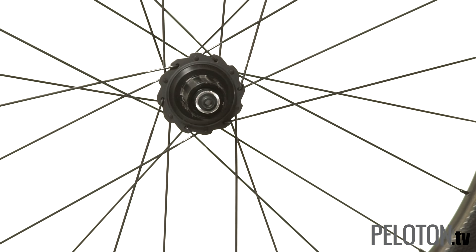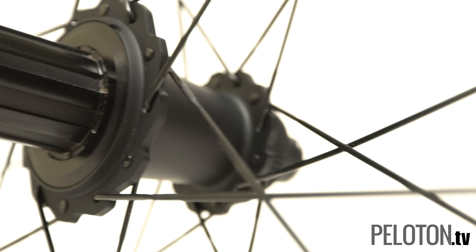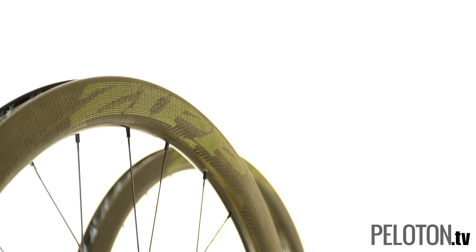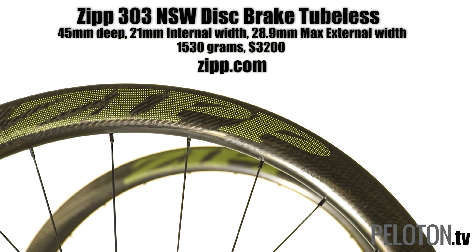When you start coasting, the 303s don't stop working. The axial clutch drive mechanism within the Cognition hub cuts the drag created by a traditional 3-pawl system in half. The 303 NSWs start performing before you even put them on your bike, with an easy and reliable tubeless installation process. We dig the new Impress graphic color options too — there are six choices, but we're partial to green and the do-it-all good looks it gives the 303 NSW.